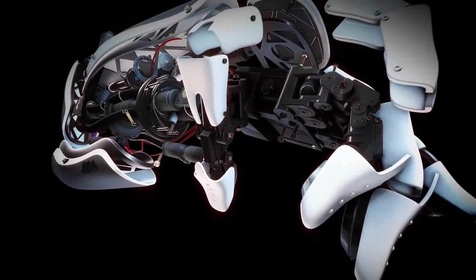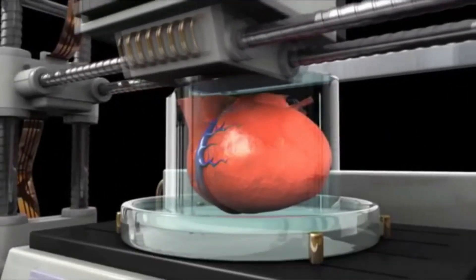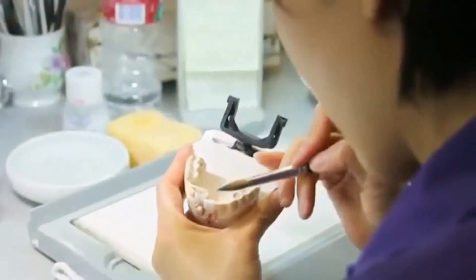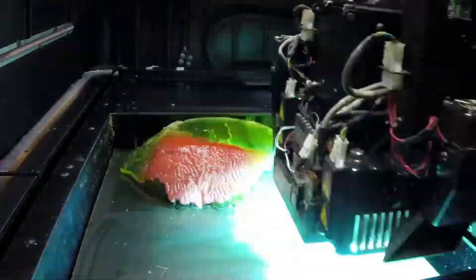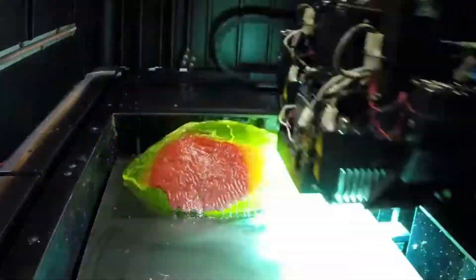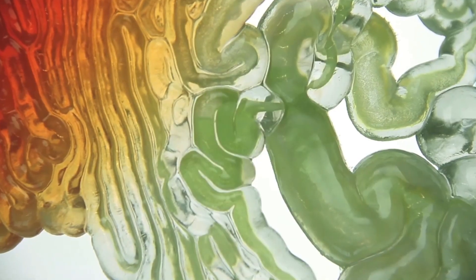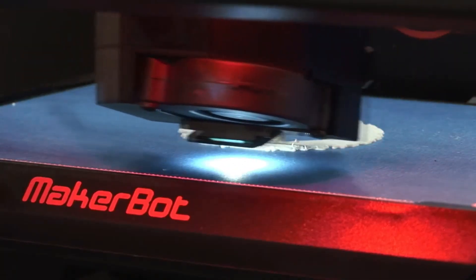The story of 3D printed organs begins with the development of 3D printing technology itself. 3D printing, also known as additive manufacturing, involves creating physical objects by laying down successive layers of material. This process allows for the creation of complex shapes and structures that would be difficult or impossible to produce using traditional manufacturing techniques.